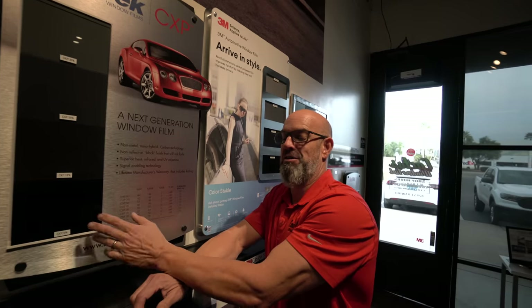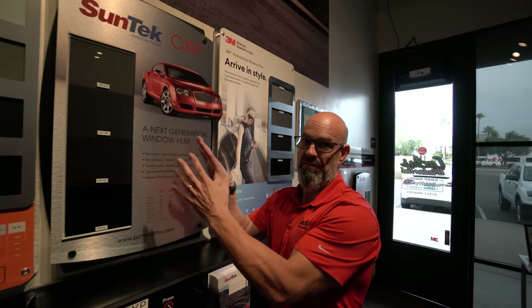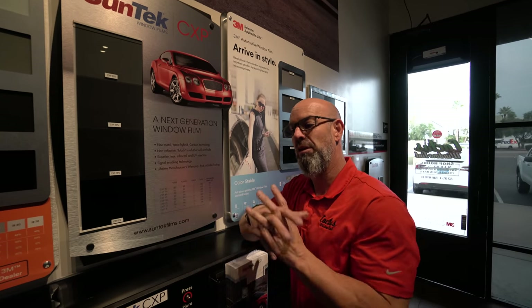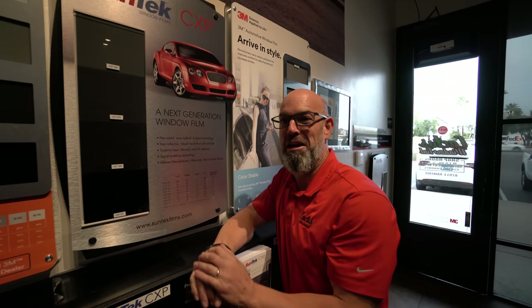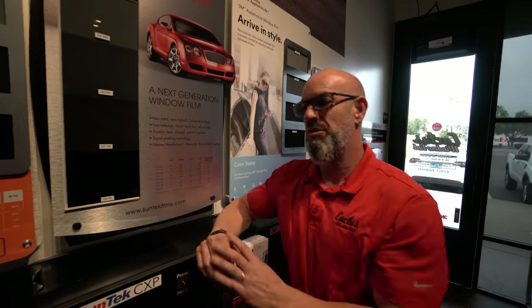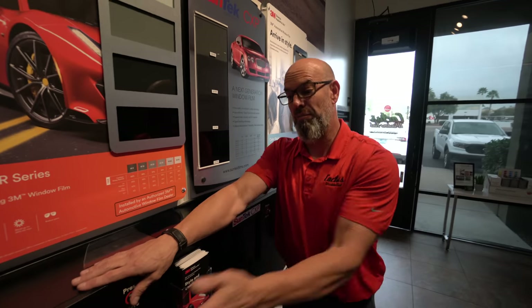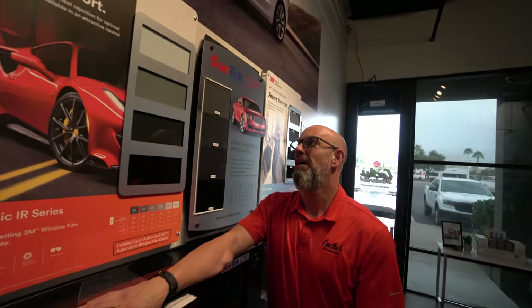The heat rejection difference between limo tint and the legal 35% is only a six percent difference, so you're not freezing in the back seat because you have dark windows — you just get more privacy. The negative side of privacy is that at night it's hard to see out, so you take the luxury of window tint and make it an inconvenience. It looks cool in the daytime and makes your car look really cool, but at night it makes it very tight feeling inside the car. When you start getting into what's called ceramic film, this actually uses ceramic properties in an infrared layer technology as well — a small, thin layer — but it works a lot better.